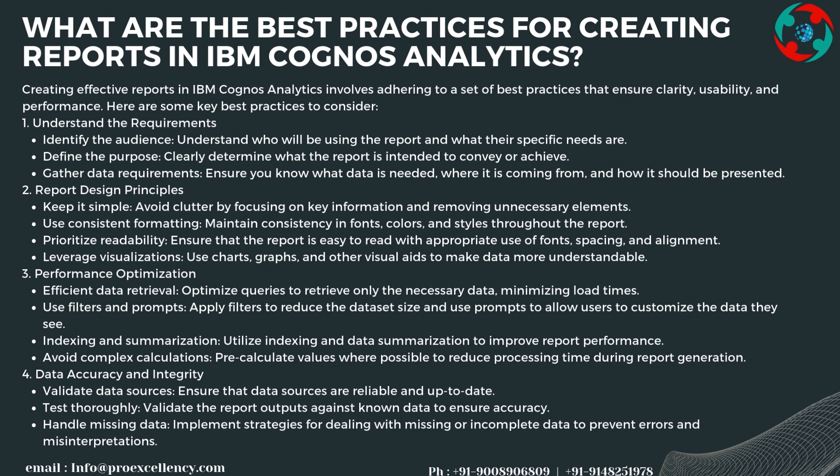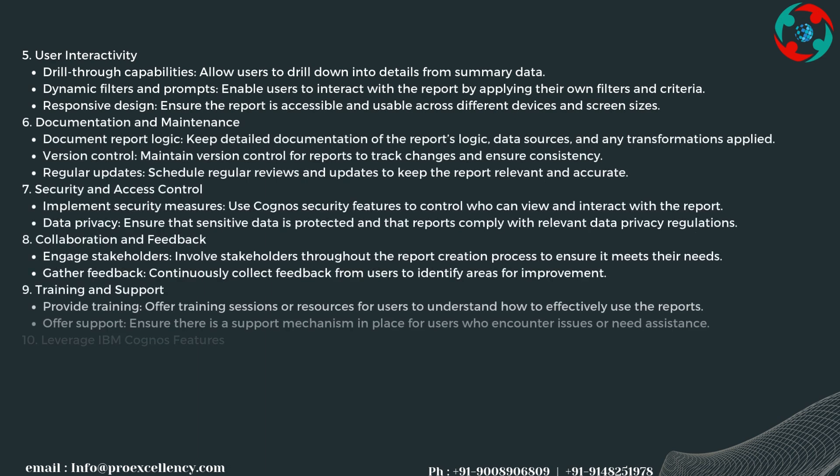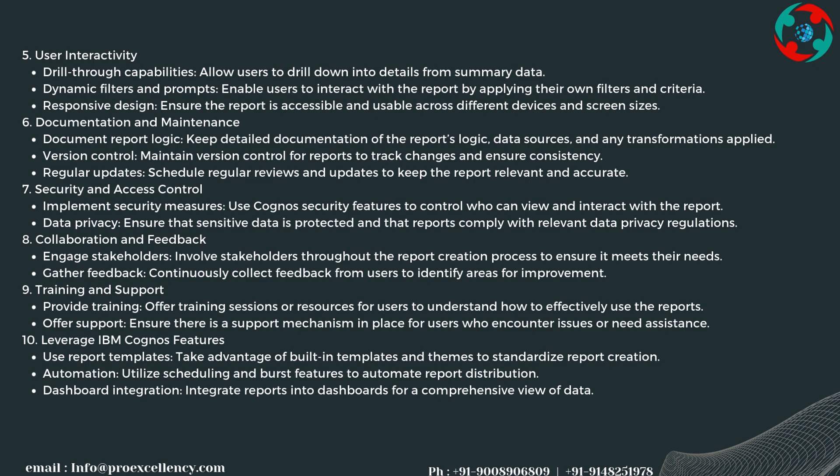Data accuracy and integrity best practices include validating data sources to ensure they are reliable and up-to-date, thoroughly testing report outputs against known data, and implementing strategies for handling missing or incomplete data to prevent errors and misinterpretations. For user interactivity, allow users to drill down into details from summary data, and enable dynamic filters and prompts.